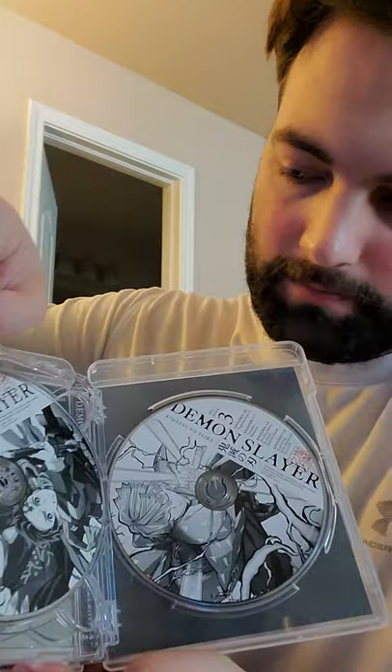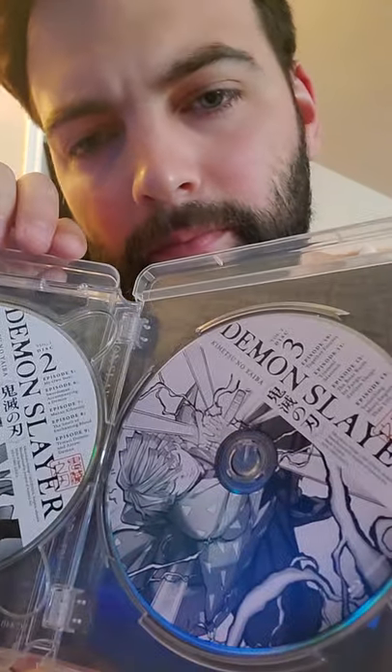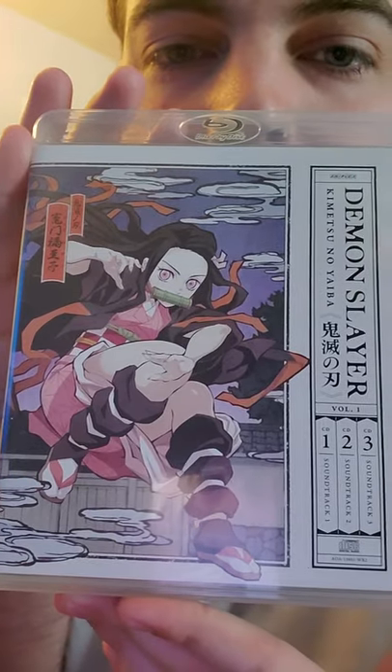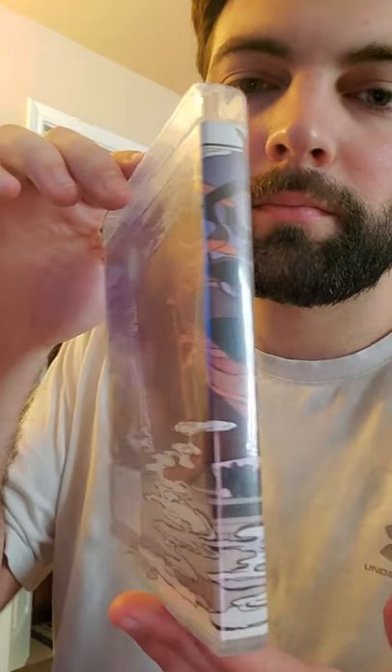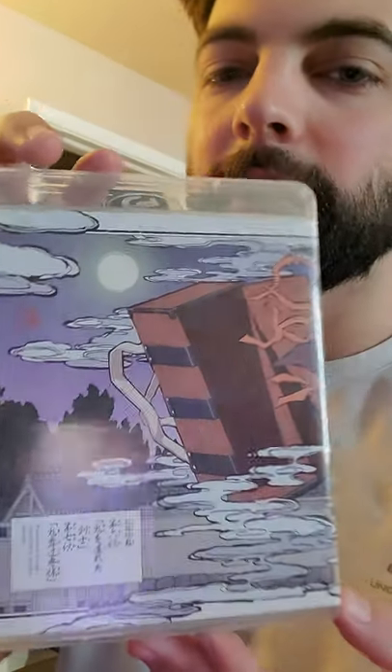It's like your standard DVD collection. Just for copyright reasons, I don't own the rights to this or anything like that — I'm just showing a product. Look at that with Nezuko. And the box — the oh-so-infamous box, the mysterious box.